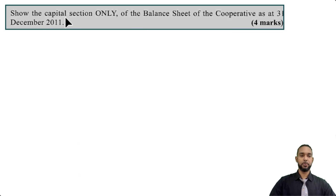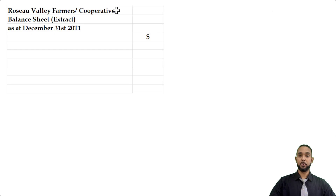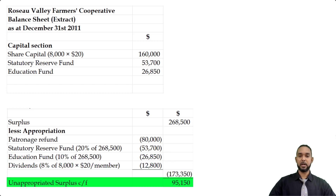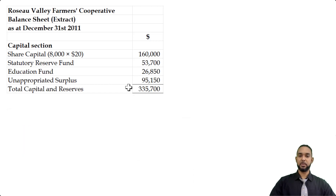Part D asks us to show the capital section only of the balance sheet — statement of financial position — of the cooperative as at 31st December 2011. We head it up as Roseau Valley Farmers Cooperative balance sheet extract as at December 31st, 2011. The capital section includes: share capital of $160,000 (8,000 members × $20), the statutory reserve fund of $53,700, the education fund of $26,850, and the unappropriated surplus of $95,150. Adding these up gives total capital and reserves of $335,700.